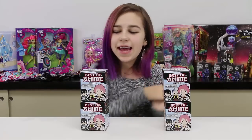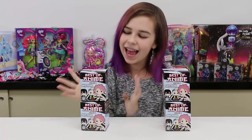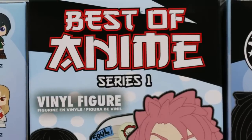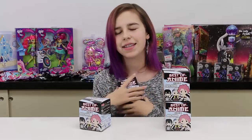Hey you guys, it's Audrey! Today I know a lot of you have been waiting for this. I am finally gonna be opening up some of the best of anime mystery mini blind boxes. I'm really excited because there are two figures that I really want to get.